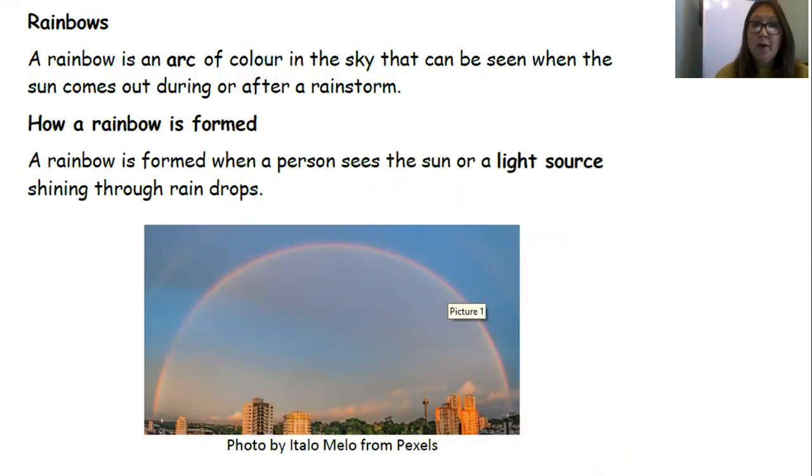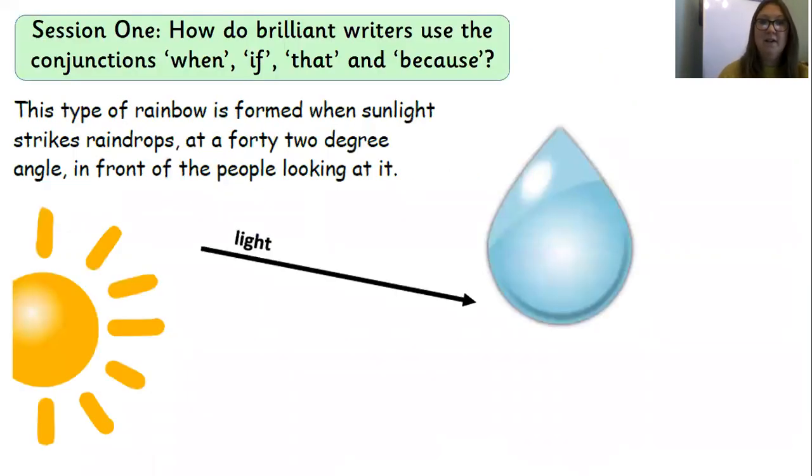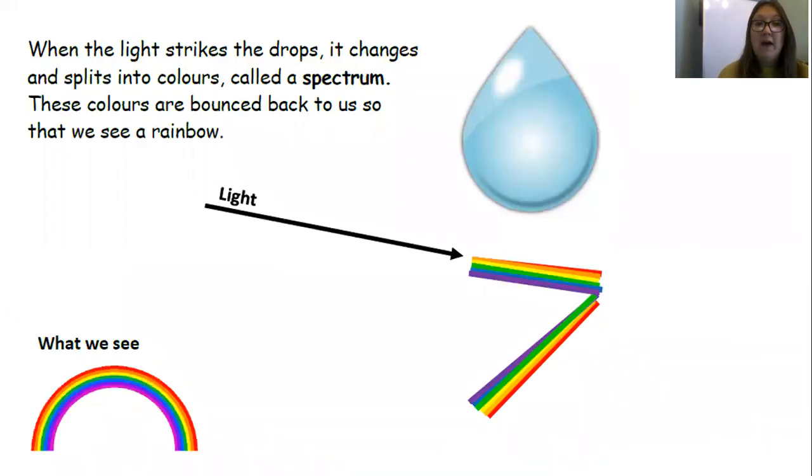Rainbows. A rainbow is an arc of colour in the sky that can be seen when the sun comes out during or after a rainstorm. How a rainbow is formed: a rainbow is formed when a person sees the sun or a light source shining through raindrops. Well done if you waved there. This type of rainbow is formed when light strikes raindrops at a 42-degree angle in front of the people looking at it. There's a little diagram to show us that angle. When the light strikes the drops, it changes and splits into colours called a spectrum. These colours are bounced back to us so that we see a rainbow. Did you spot some more? Well done.